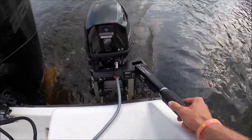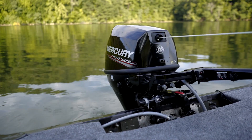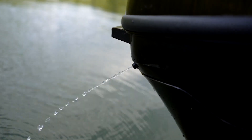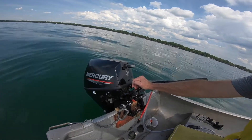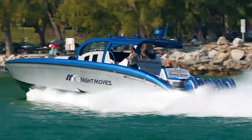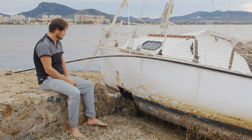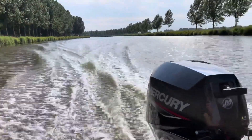The effect is subtle on paper but dramatic on the water. The little engines run cleaner, respond more predictably, and tolerate the kind of casual treatment that used to punish older designs. Someone who only uses a boat on a handful of weekends no longer needs the skills of a small engine mechanic to keep the day from turning into frustration.